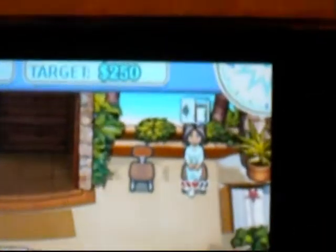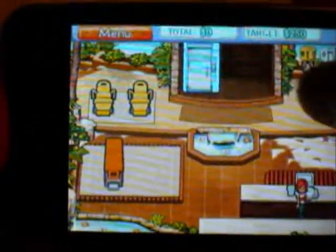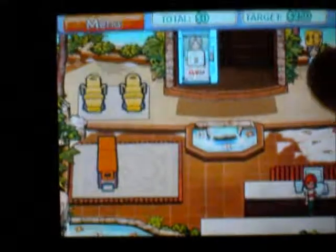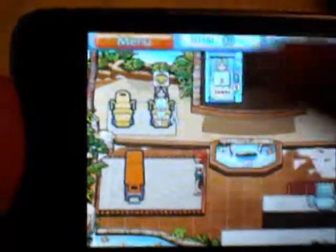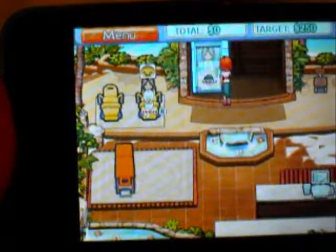As you can see, this one wants to go into the sauna, which is the blue one, and this one wants to go on the yellow chair. You gotta click on both of them to start them up.